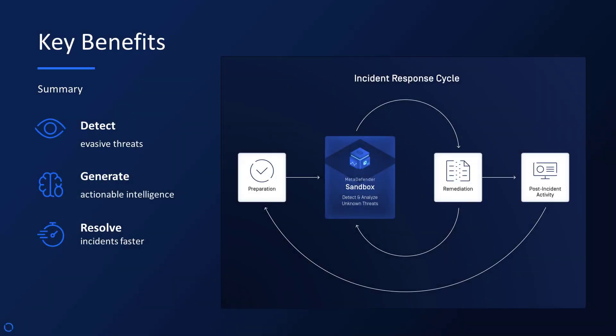The key benefits are clear: detect evasive threats, generate actionable intelligence, and resolve incidents faster. MetaDefender Sandbox is integral to a proactive incident response cycle, helping you stay prepared, perform thorough remediation, and engage in insightful post-incident activity.